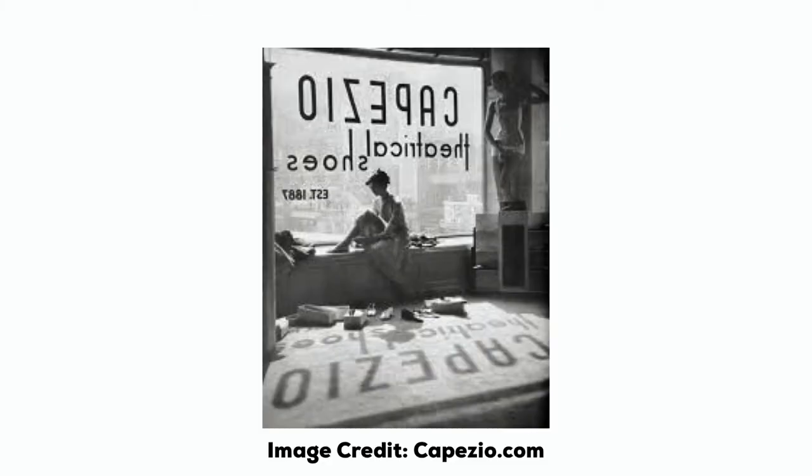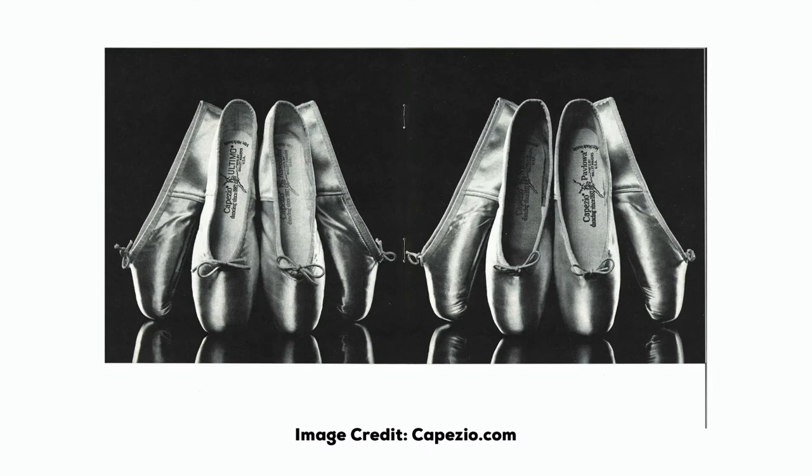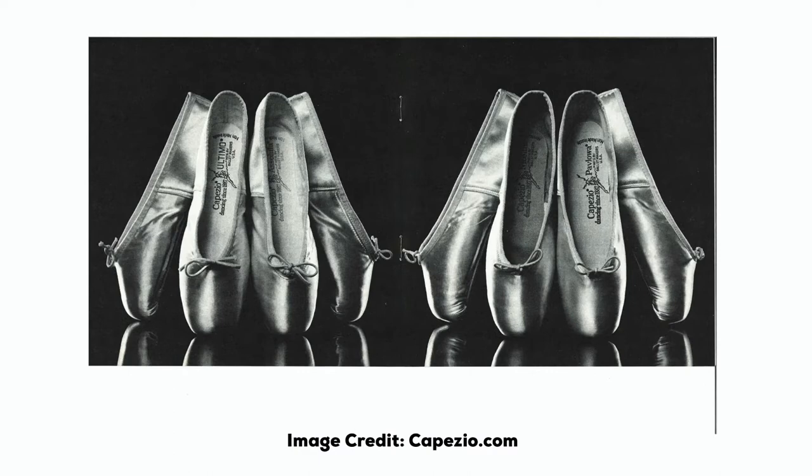By the 1880s, shoemaker Salvatore Capezio was working on improving the construction of pointe shoes after serving as the official shoemaker for performing artists with the Met. He made so many repairs for pointe shoes that he decided to improve upon them and create his own version.